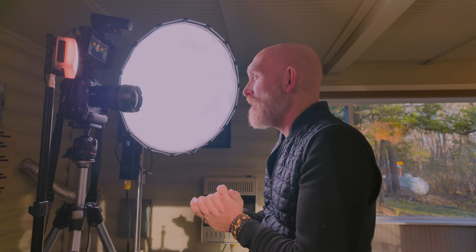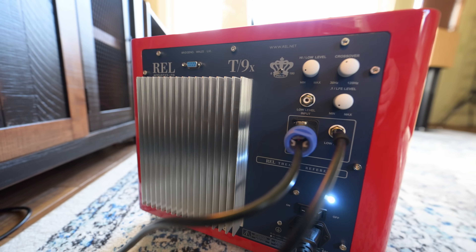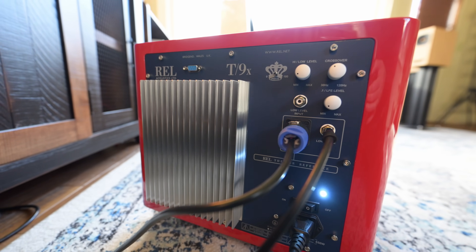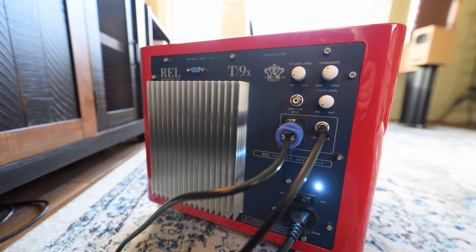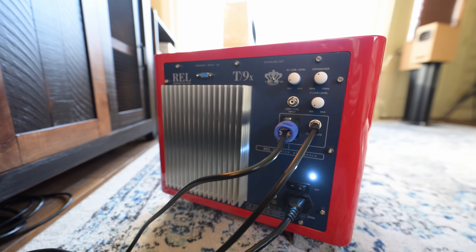It uses a 300-watt Class AB amp — one that REL has used for many years. It's reliable, it's powerful, and it just works. On the back panel, you have everything you need: a low-level input, a high-level input, an LFE input, a crossover setting, and a volume setting for the sub, for the LFE input, and for the low-level and high-level inputs as well.